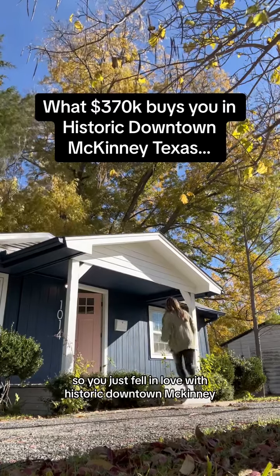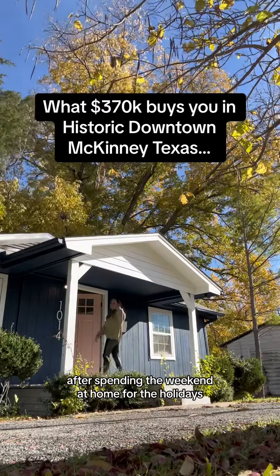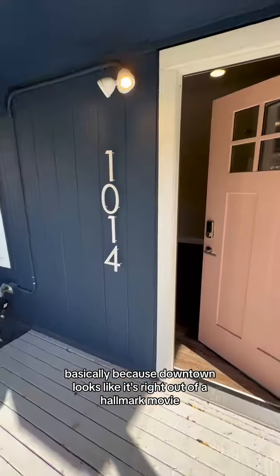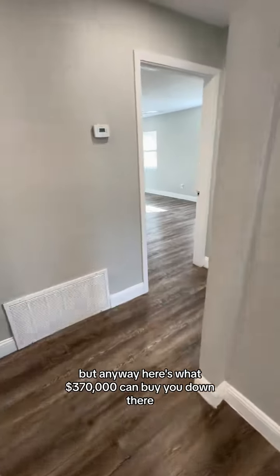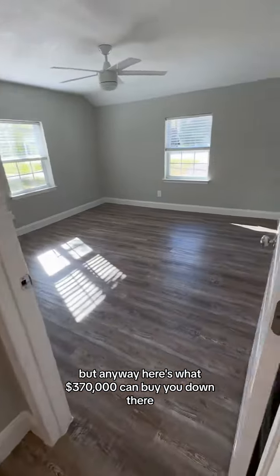So you just fell in love with historic downtown McKinney after spending the weekend at Home for the Holidays. Basically because downtown looks like it's right out of a Hallmark movie. Here's what $370,000 can buy you down there.